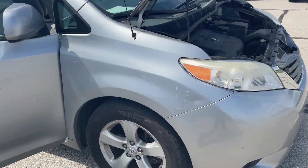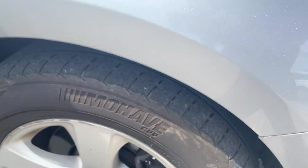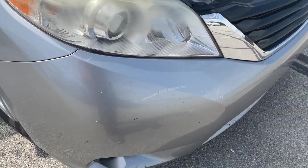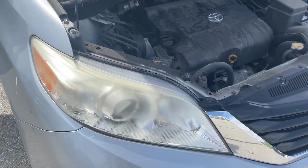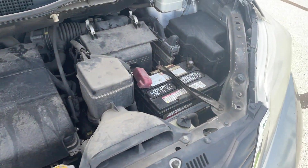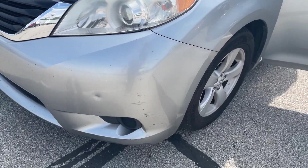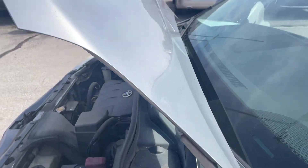2011 Toyota Sienna — it's gonna need tires. Ran and drove just fine. Does have some body damage, dents, scrapes and scratches and whatnot; some of them have been touched up, you can just tell. AC and heat work, both of the sliding automatic doors work just fine, no issues.